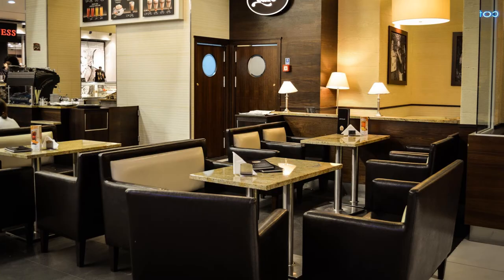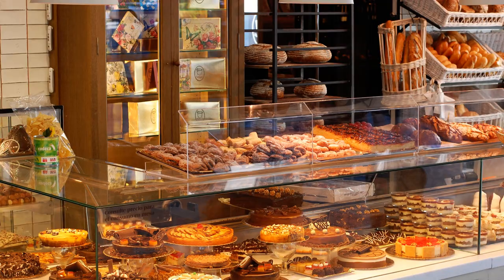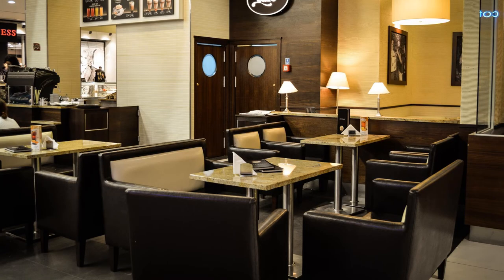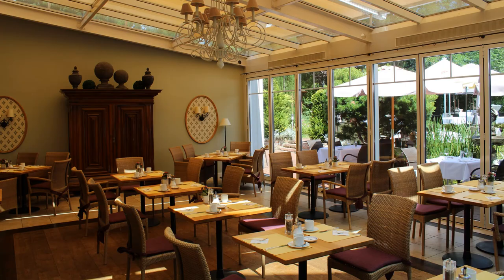A bakery. A cafe. A restaurant. The bakery sells bread and cakes. The cafe sells drinks.